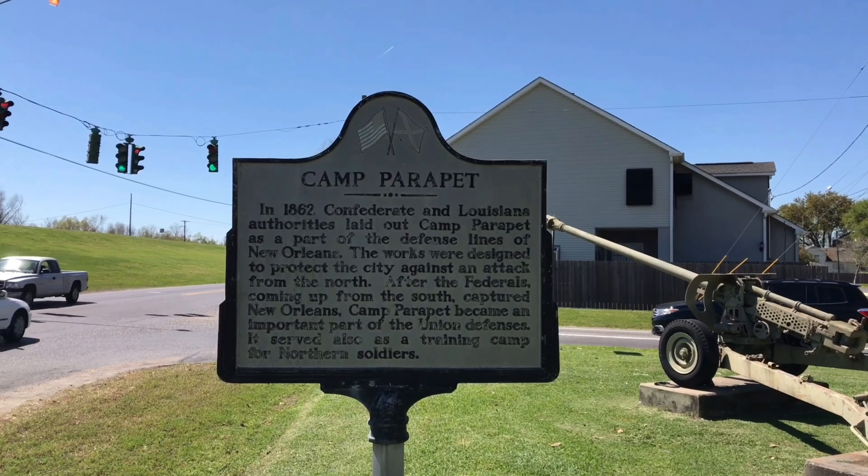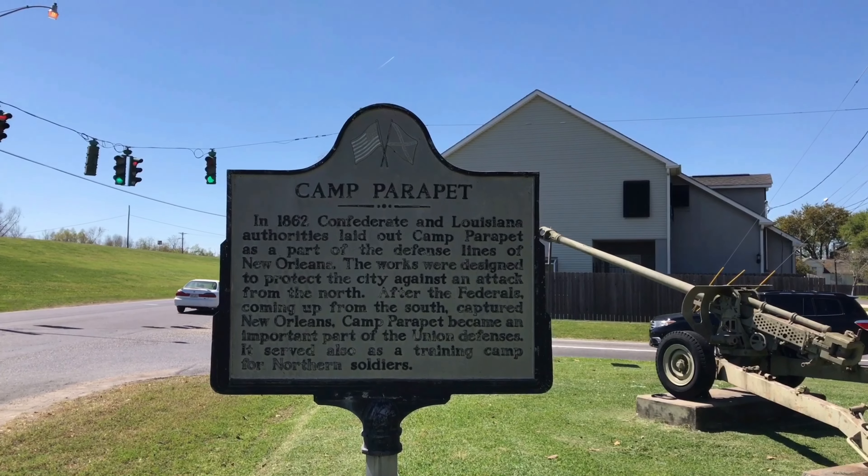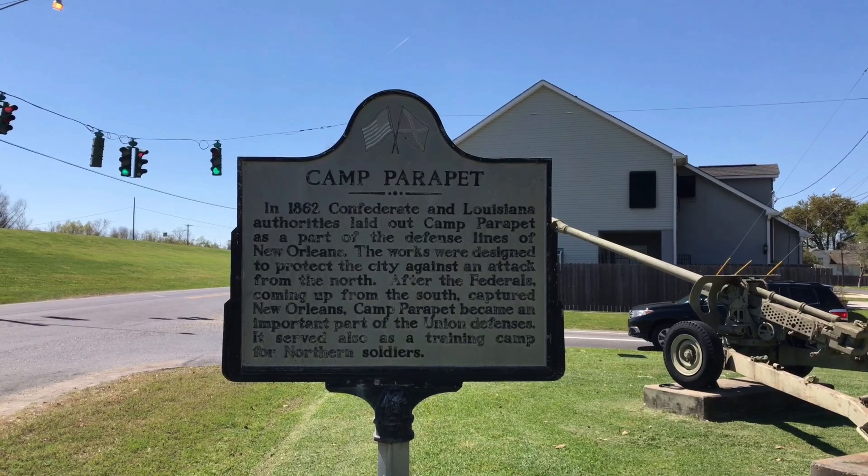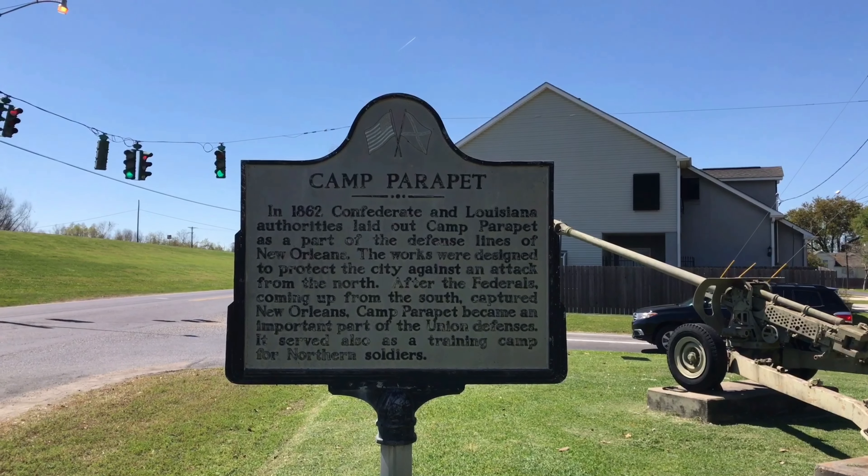In 1862, the Confederates laid out Camp Parapet as part of the Civil War defense lines in New Orleans. Eventually, the Union took it over and trained Union soldiers here as well.